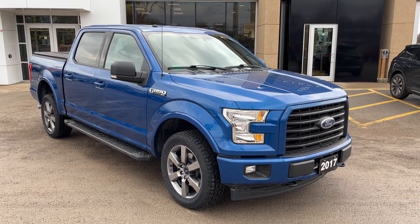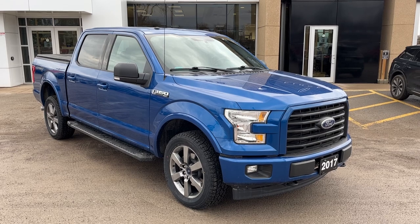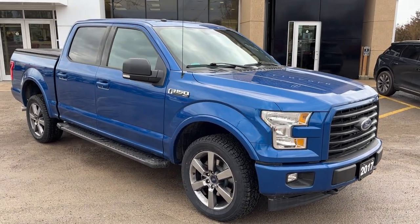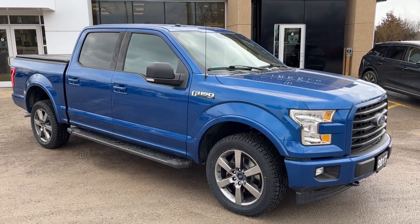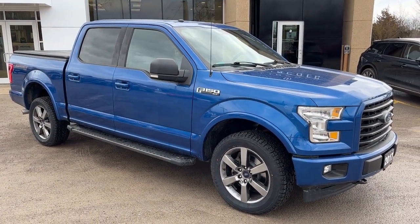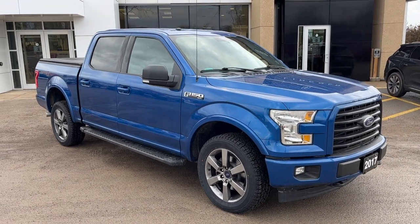2017 Ford F-150 in Lightning Blue — a beautiful looking truck. This one is powered by a 5 liter V8 engine and was traded in at the Boyer Lindsey dealership. This truck also has the XLT Sport package.